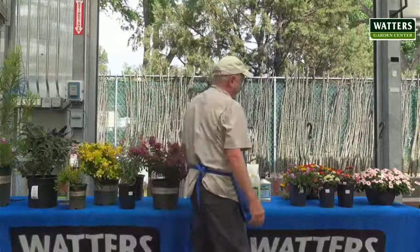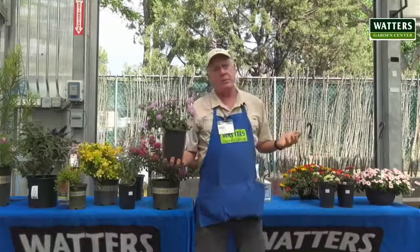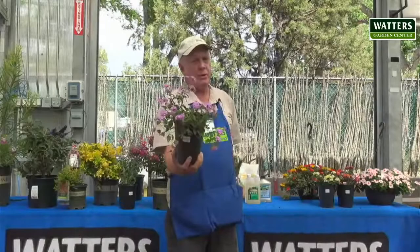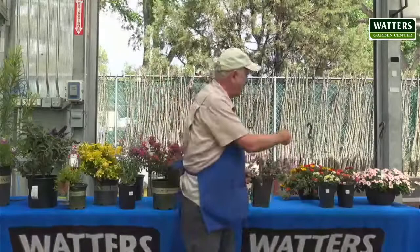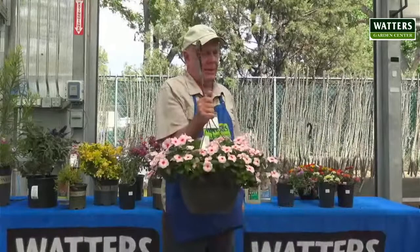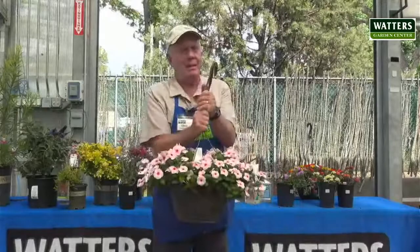We brought some annuals here because we couldn't resist, even though this class is about perennials. We talked a little bit about lantana — this is an annual lantana, which is wonderful, but it won't make it through the winter like the Miss Huff Hardy Lantana. It comes in several colors. Here's another plant I love — a flowering vinca. It's easy to overwater this, but it loves the sun. Like the other annuals, it only makes it through the summertime.